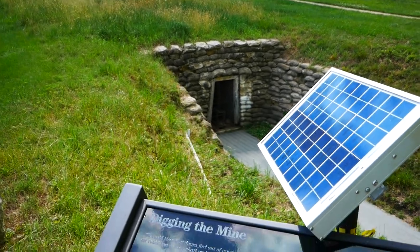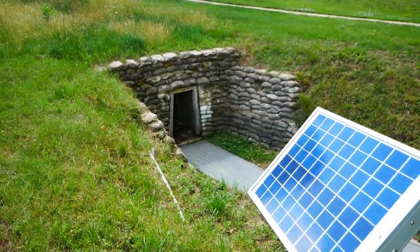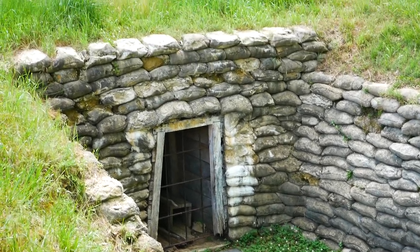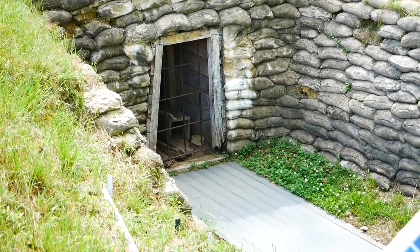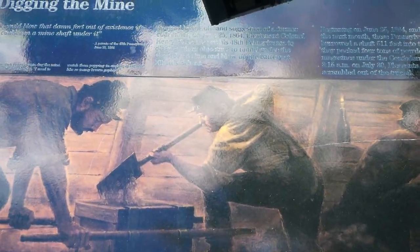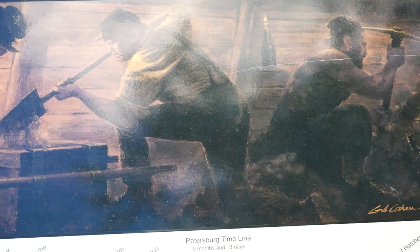As you can see, there is the entrance to this mine. I think it's amazing that they still have it well preserved like that. Let's get some of the backstory here. You can see this billboard here — let's take a closer look at it. You can see they depict how the soldiers were working. It was only a four-foot tall mine shaft from what I read, and it was hundreds of feet long.